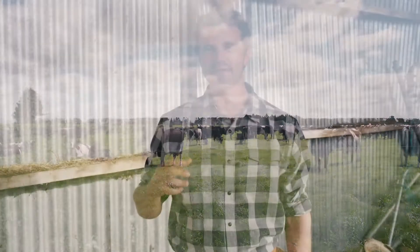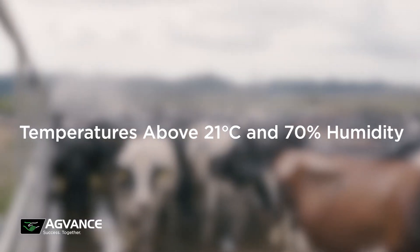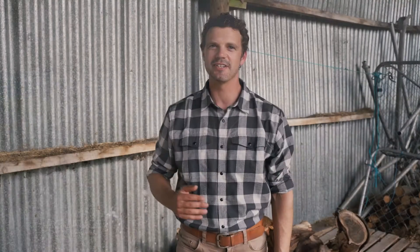The environmental or physical side of heat stress is the most common effect in New Zealand dairy cows. Heat stress actually occurs at any temperatures above 21 degrees Celsius and humidities above 70%. Dairy NZ data showed that there's a large proportion of New Zealand dairy cows that are affected by heat stress.